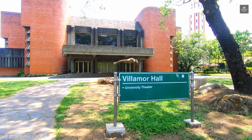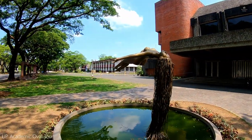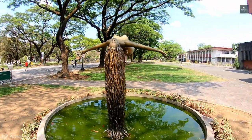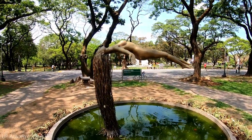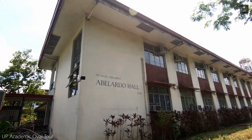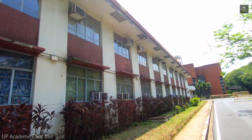Adjacent to the Carillon Tower is the Villamore Hall, or the University Theater. In front of the theater is a sculpture of a floating naked woman over a pool of water named Uplift by Ferdinand Cacnio. And next door is the Abelardo Hall, home of the UP College of Music.